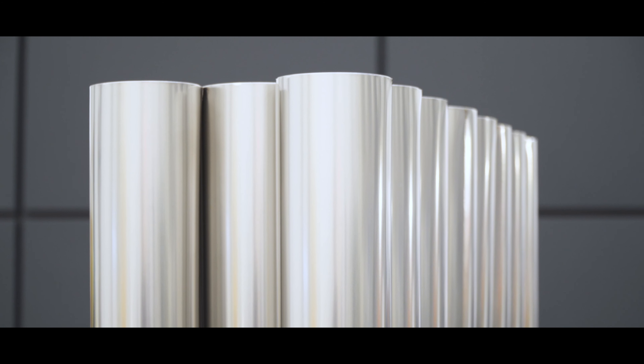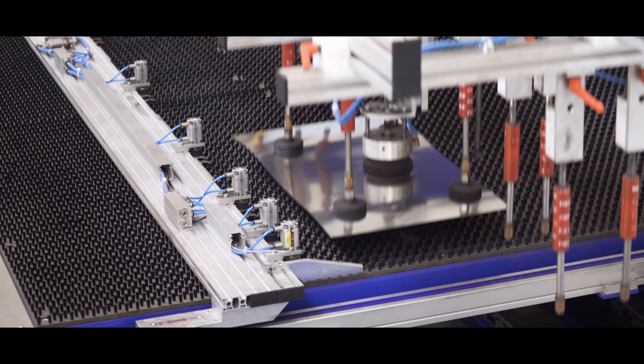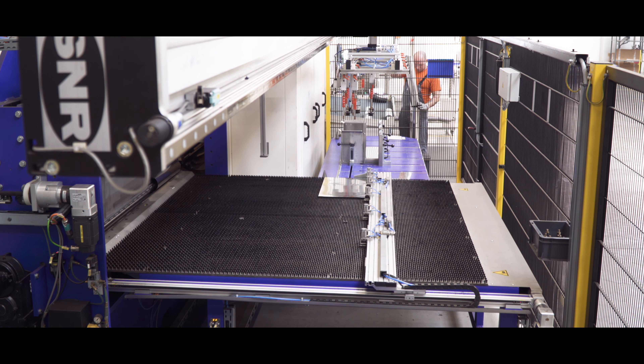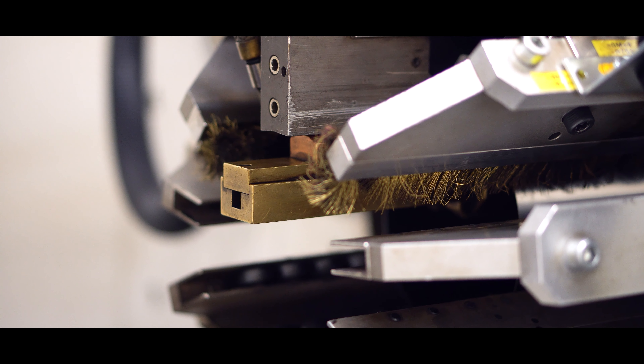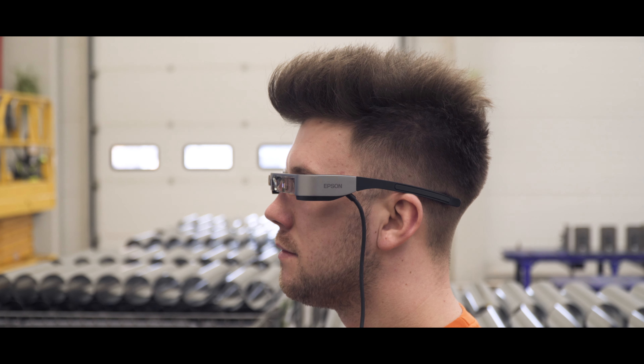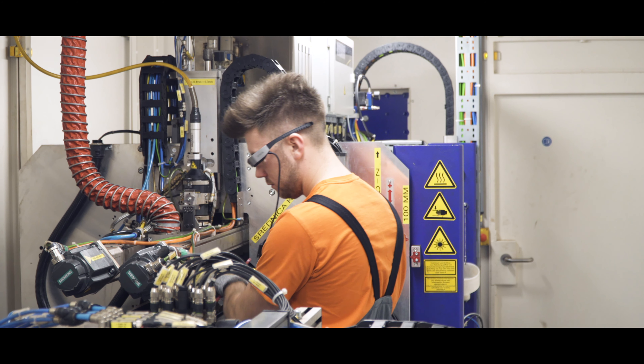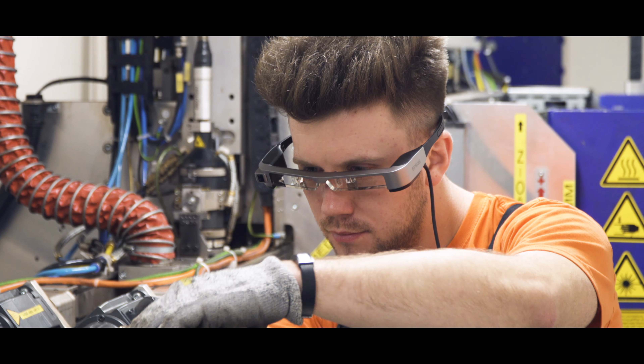What convinced us to buy the machine was the reputation of Weil, the number of machines they introduced to the market, and their knowledge of the industry. We know that Weil offers many programs of service support and still works on perfecting them. If we have any problems with the program or the machine, contacting the service is very simple — they respond to our needs and make the necessary changes if we need them.